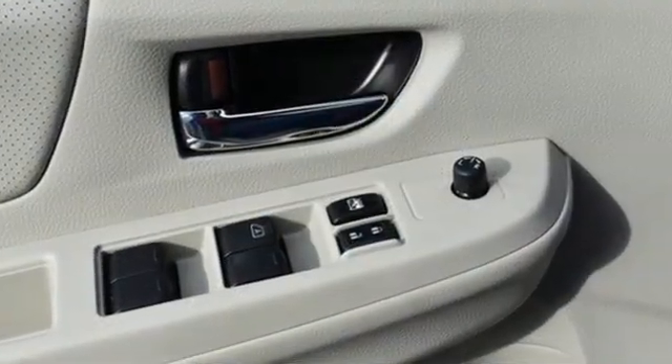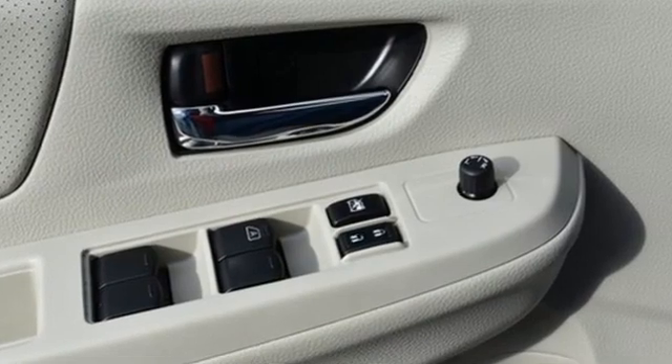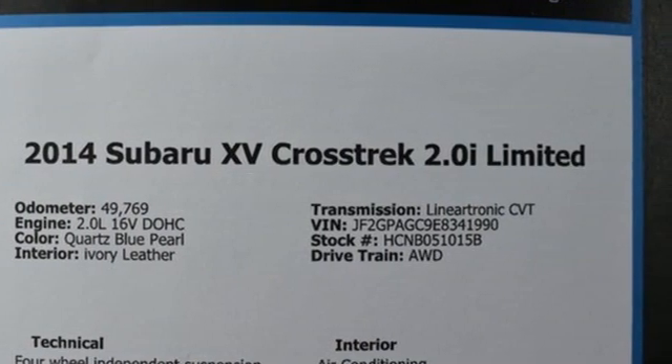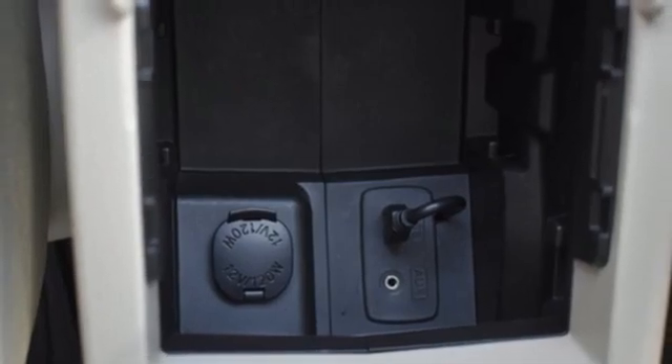It comes with the features you need, and better yet, want: H4 engine, front heated leather bucket seats, external memory control, and leather steering wheel.